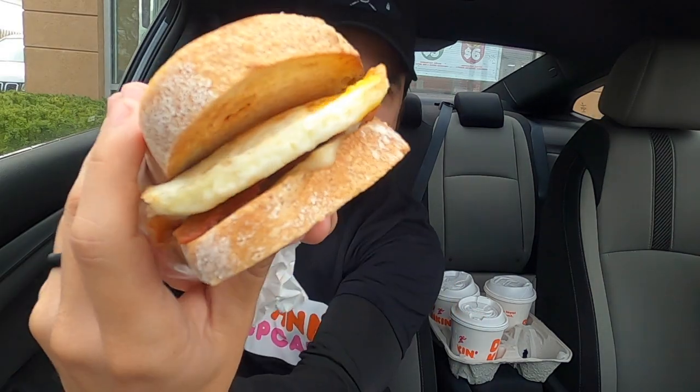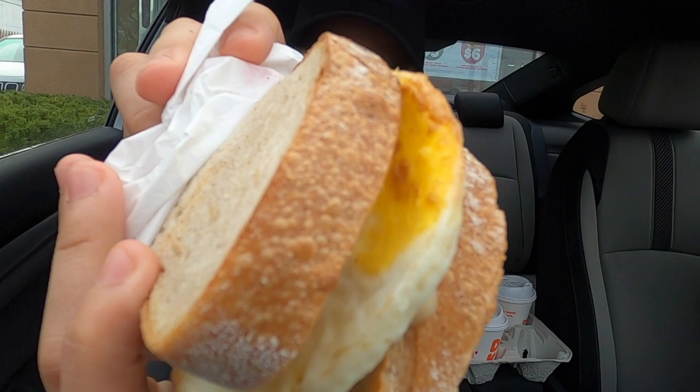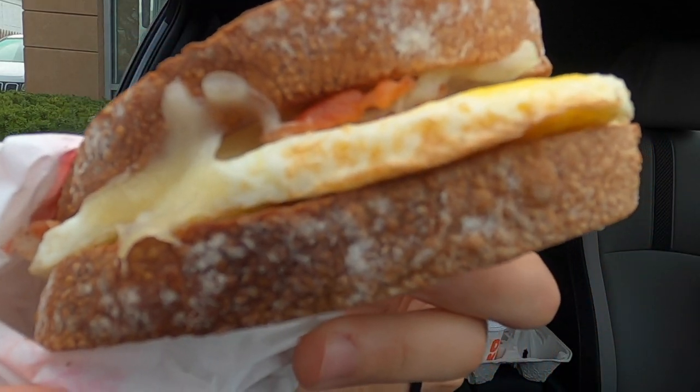First, we have their sourdough breakfast sandwich, which looks amazing. It's supposed to be sourdough bread, cherrywood apple-smoked bacon, double egg, and aged white Wisconsin cheddar. That sounds amazing, it looks amazing. Hopefully it tastes amazing — let's try it.